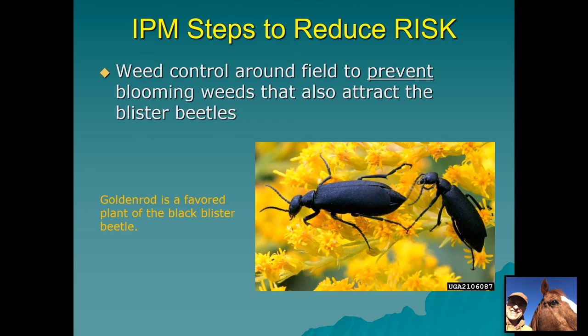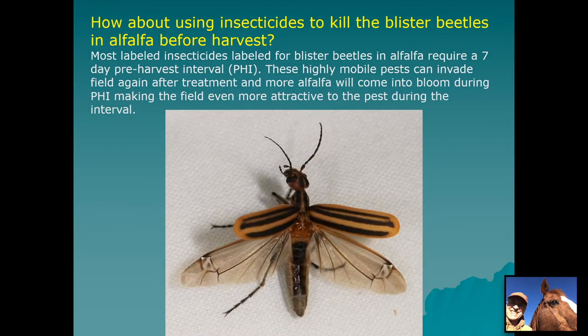Weed control around your fields to prevent flowering weeds from attracting blister beetles, which may then move into your alfalfa field, is another possible step to take. Weed control is a good idea anyway — just avoid spraying weeds while they're in bloom because that might affect beneficial pollinators like honeybees from local apiaries. If you prevent weeds from going into bloom in the first place, that's no problem.